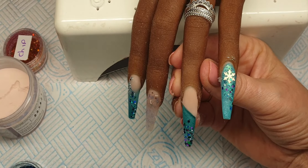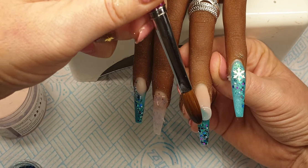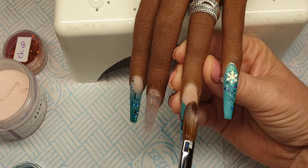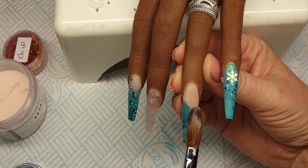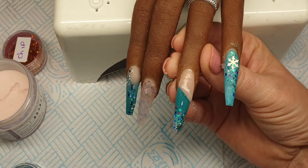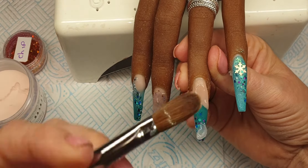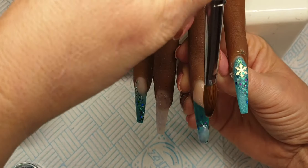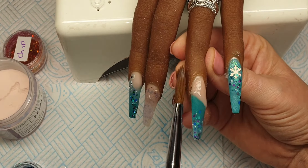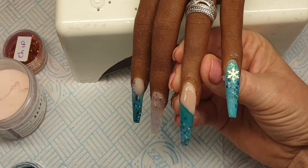Okay I'm going to come back to this nail now and encapsulate this. So I'm going to pick up a large bead of crystal glass, place it on, tap it in, and then bring it down the nail. Okay I'm going to come in with another bead, lay it on, tap it in and then just bring that up the nail, making sure that it's all the same thickness all the way so you don't get a step.